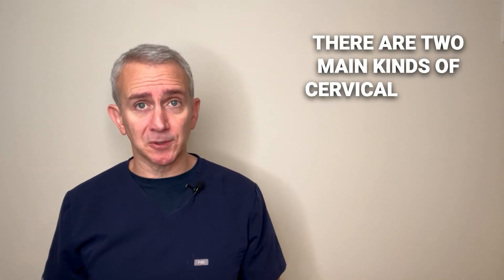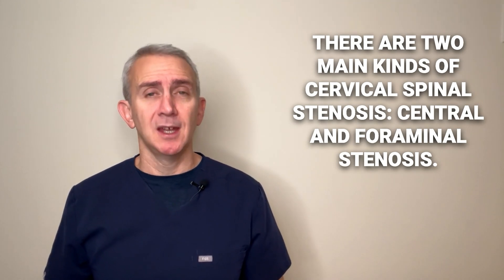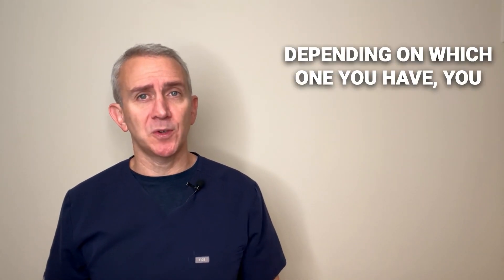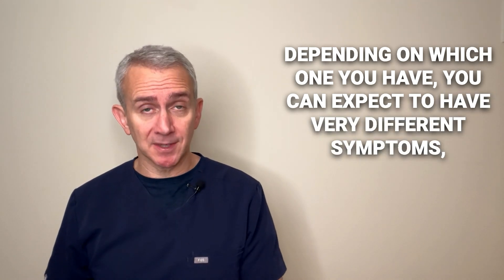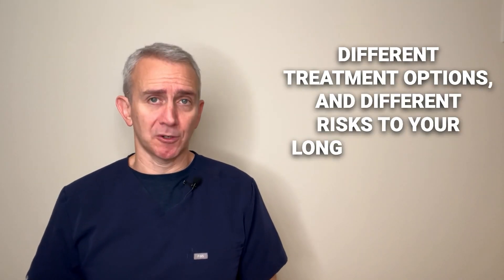There are two main kinds of cervical spinal stenosis: central and foraminal stenosis. Depending on which one you have, you can expect to have very different symptoms, different treatment options, and different risks to your long-term health. So understanding the difference is very important.